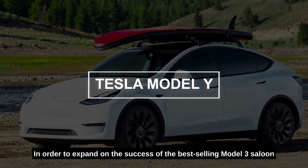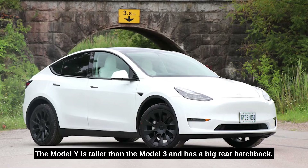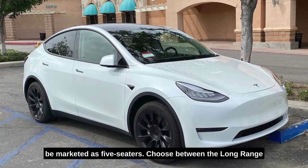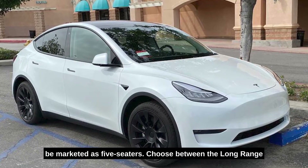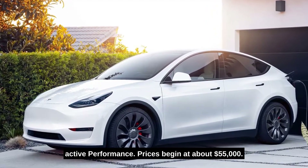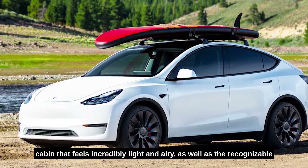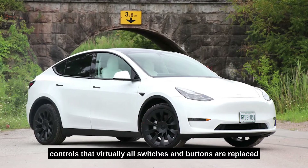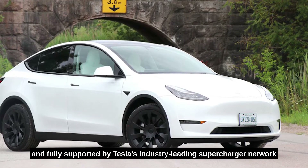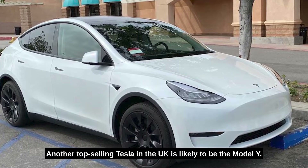Number nine: Tesla Model Y. In order to expand on the success of the best-selling Model 3 saloon, Tesla introduced the Model Y. It is taller than the Model 3 and features a big rear hatchback. It can be ordered with seven seats, though most will be marketed as five-seaters. Choose between the Long Range, which offers a 315-mile range, or the more active Performance variant. Prices begin at about $55,000. The Model Y features a spacious 854-liter boot, an open-concept cabin that feels incredibly light and airy, and recognizable controls where virtually all switches are replaced with a central touchscreen. It is fast, thrilling to drive, and fully supported by Tesla's industry-leading Supercharger network.